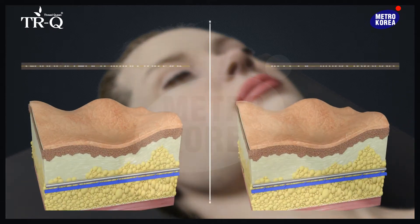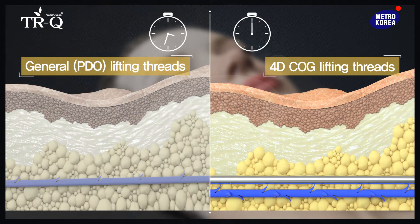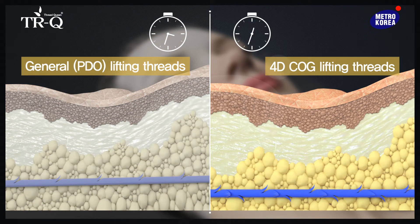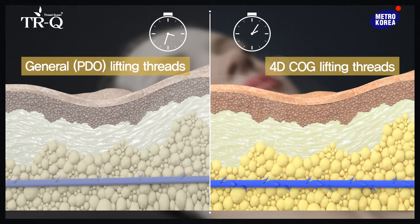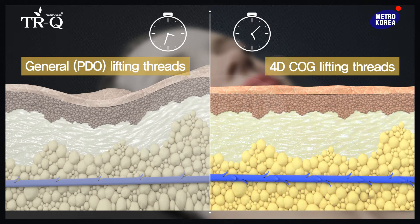Threads without cog barely have any lifting effect and have a small lifting effect compared to threads with cog. TRQ Thread Queen's 4D cog threads can generate collagen production effectively and have better lifting effect, with cogs stimulating and attaching to the skin tissue in four directions.